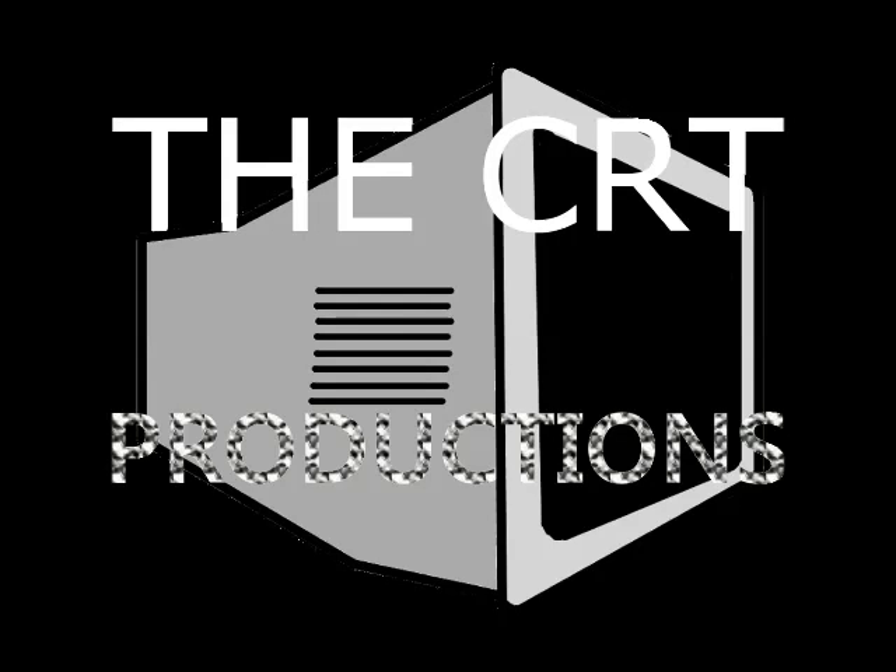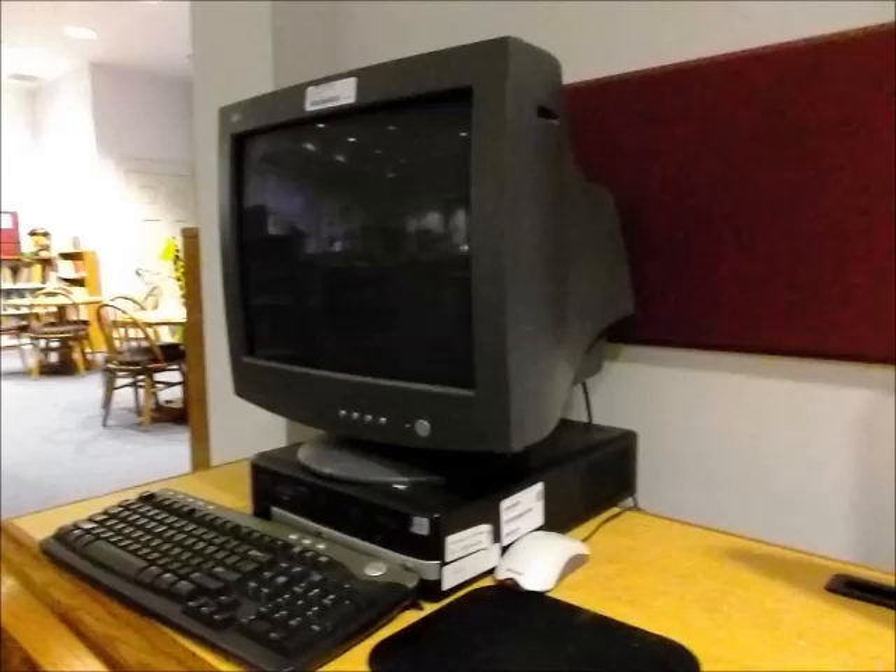Hello everyone, this is CRT Productions here once again with another short picture video. This time I'm at the library — yes, the local library. I've been trying to get this video for you guys probably ever since I started the channel, which obviously hasn't been a real long time — since October 15th.